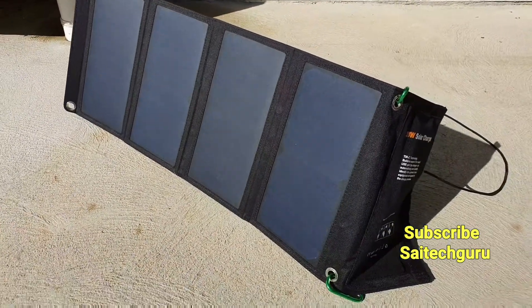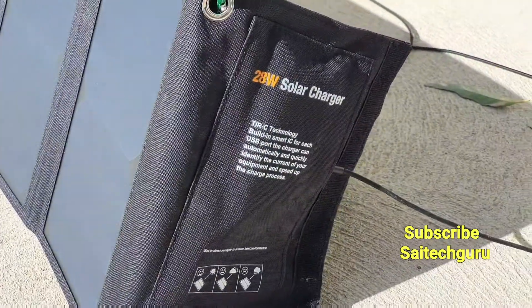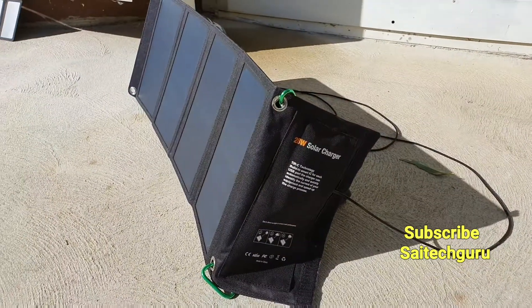Hi friends, I am Sajit Nia. Welcome to SciTech Guru. In this video I am going to do a charging test of the Redmi K20 Pro using the 28W solar panel.